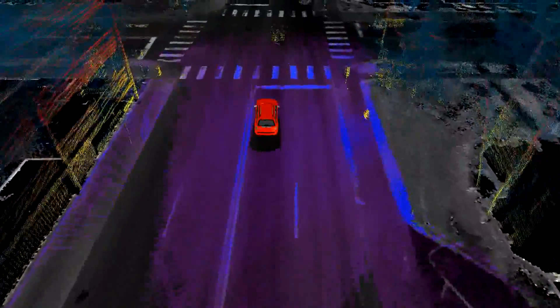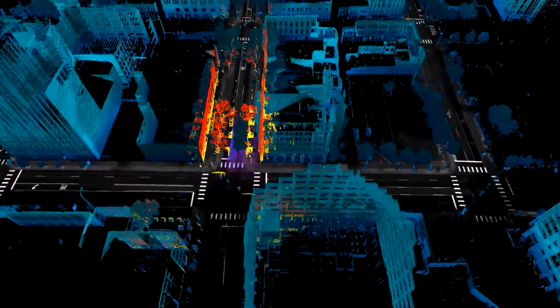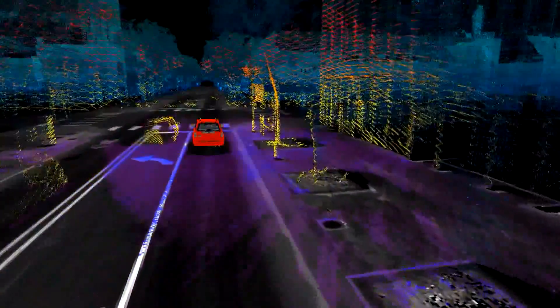A pulse goes out, it bounces off an object, and then it comes back. And the time it takes to go out and come back, we can measure the distance from the source to the object.